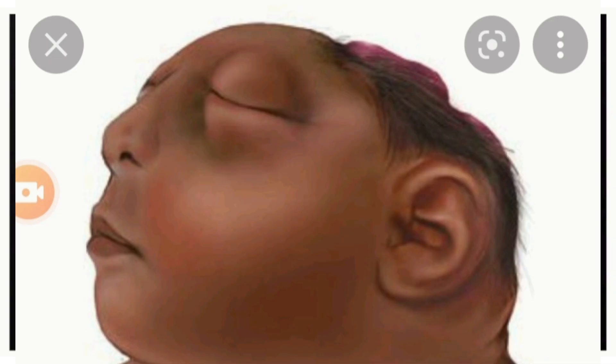Hey guys, good day to everyone and welcome back to my channel. My name is Hilda L. Brown. Last time I posted a video of an alien-looking baby — forgive me for using that term — because in my community, millions of people have never seen a baby like that. The baby had features of what we usually see as aliens on TV, so people were shocked and thought it was extraterrestrial.